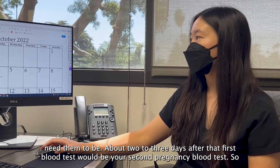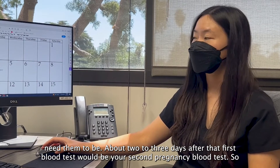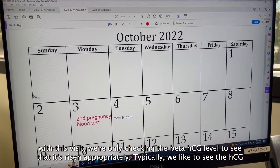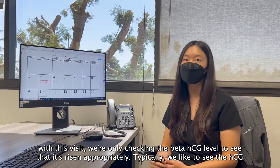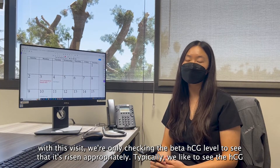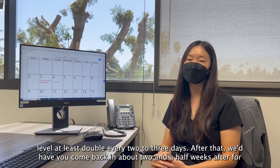About two to three days after that first blood test would be your second pregnancy blood test. With this visit we're only checking the beta HCG level to see that it's risen appropriately. Typically we like to see the HCG level at least double every two to three days.